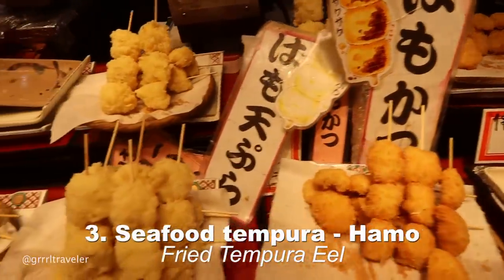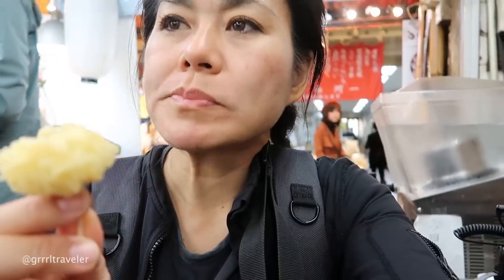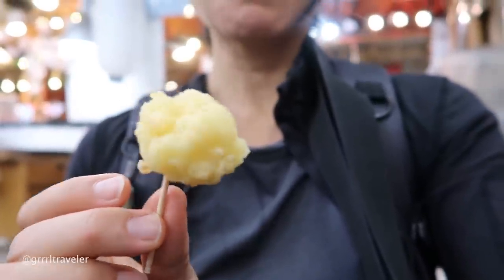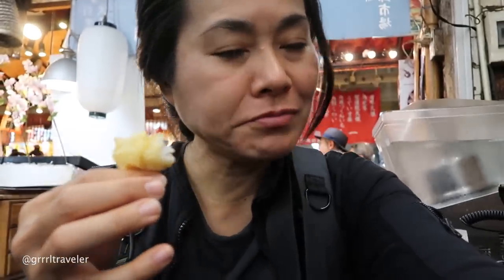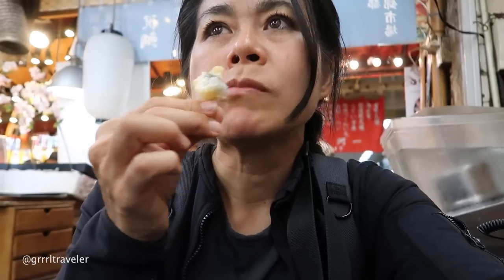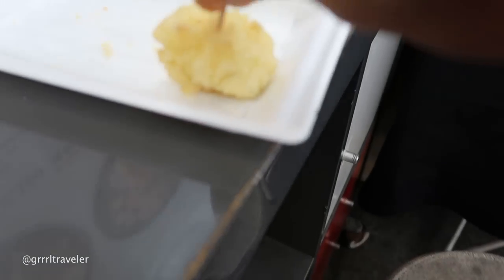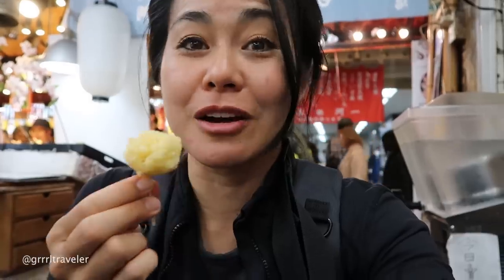This is called Hamo Eel. I'm not a huge fan of eel, but this tastes amazing. The tempura batter is so crispy. You can taste the oil in it. The eel itself is kind of fluffy — very fluffy. But I love the salt; I'm tasting the salt granules. It's good, I want more. This Hamo is definitely a must-try in Kyoto — it'll rock your mouth.